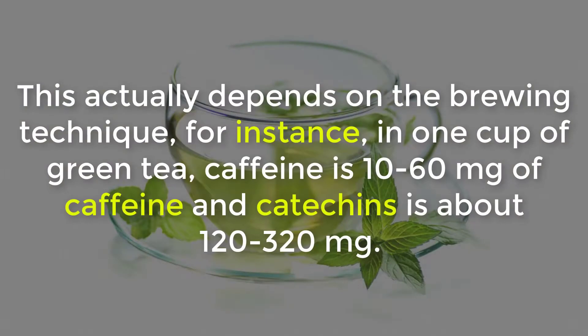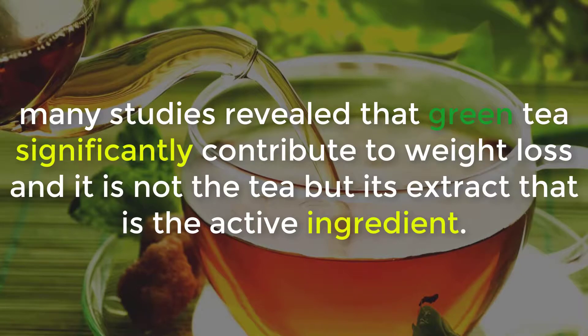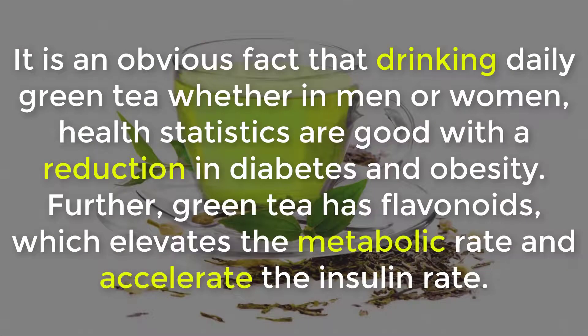This actually depends on the brewing technique. For instance, in one cup of green tea, caffeine content is 10 to 60 milligrams, and catechins is about 120 to 320 milligrams. Many studies reveal that green tea significantly contributes to weight loss, and it is not just the tea but its extract that is the active ingredient.